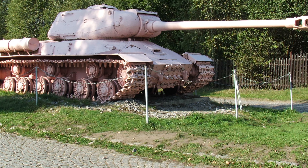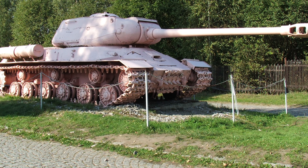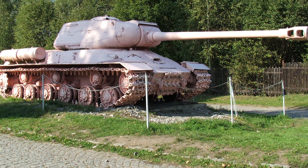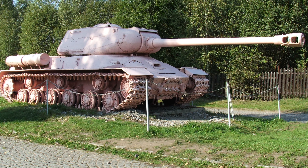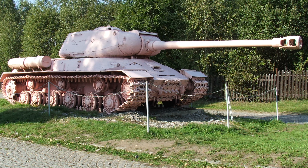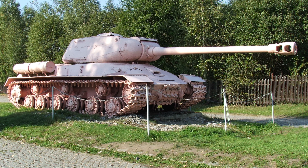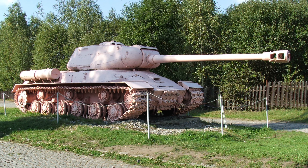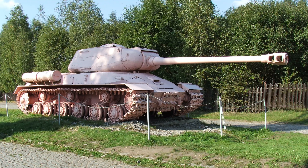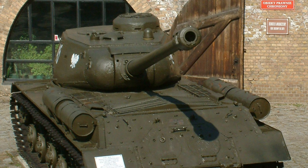Production and Design Evolution. The IS-2 entered mass production in 1944, replacing the earlier IS-1. Its design incorporated lessons learned from previous models, resulting in a tank that was both lighter and more maneuverable than the KV series while retaining strong armor protection. The IS-2 was slightly heavier than the German Panther, but significantly lighter than the Tiger I and Tiger II. Early models featured a stepped front hull, which was later replaced with a single-piece casting for improved protection. Minor upgrades were also made throughout its production run, including the addition of anti-aircraft machine guns and improved mantlets.